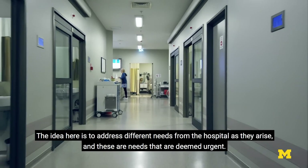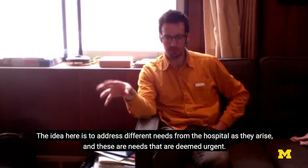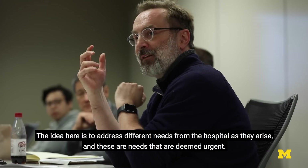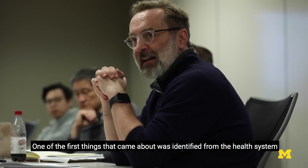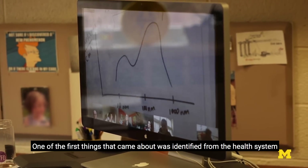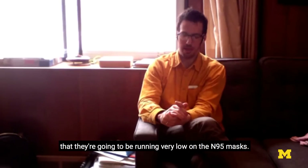The idea is to address different needs from the hospital as they arise — needs that are deemed urgent. One of the first things identified from the health system was that they're going to be running very low on the N95 mask.